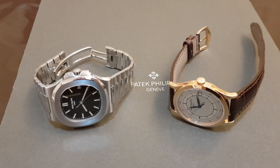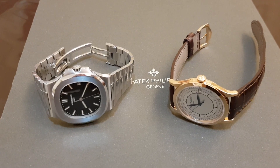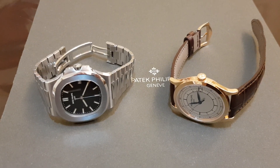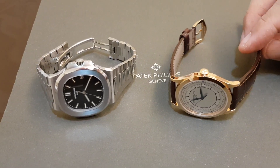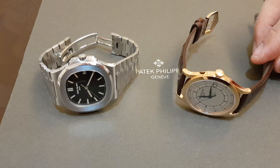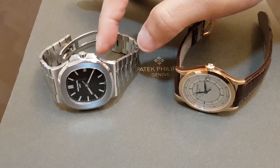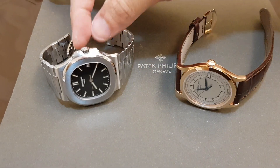Hi YouTube, this is Lester Chua73 with another quick review, a quick comparison between two very popular Patek Philippe watches. On your right you have the Patek Philippe Calatrava 5296 in rose gold with a sector dial, and on the left you have the 5711 Nautilus in full steel.